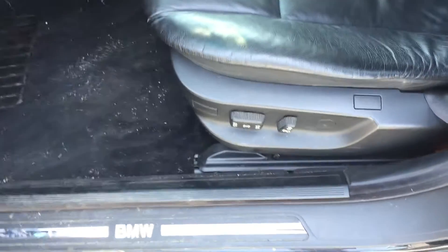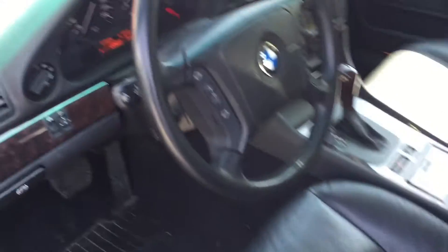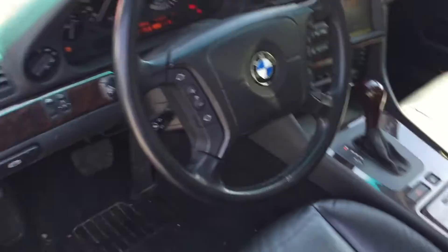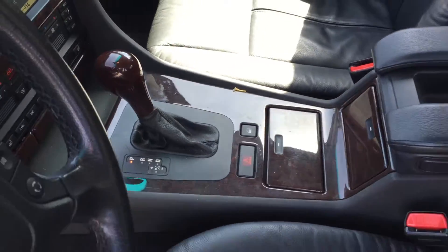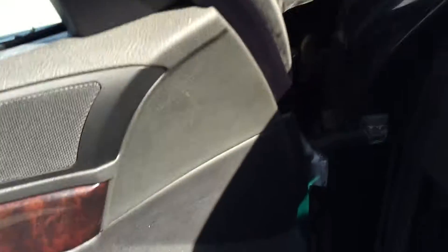Opening up the driver's seat door — obviously it's an older car, but overall the seat condition, especially on the driver's side, is pretty good. There's no obvious wear on the seat. It has a very good stock steering wheel, and beautiful wood trim level decorations on the shifters.